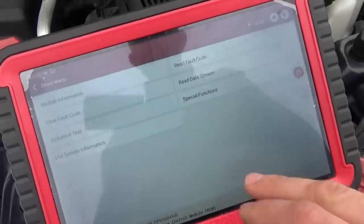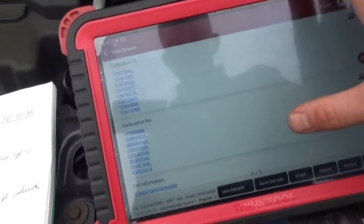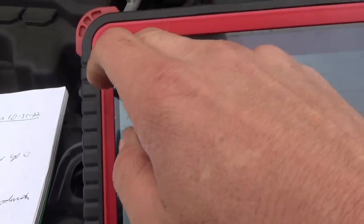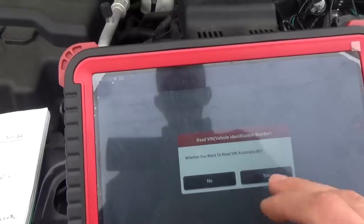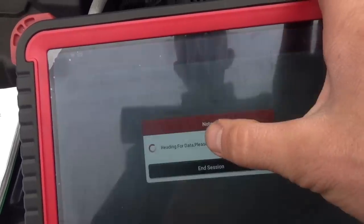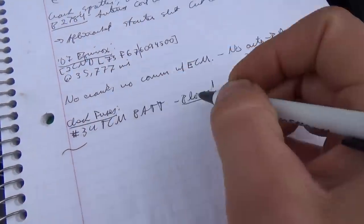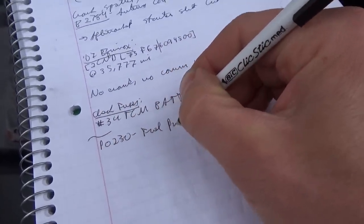Smart scan again — watching the ECM. One code stored: P0230, fuel pump relay control circuit. It doesn't have fuel pressure. I want to check if the ECM is storing the correct VIN — going into module information, calibration verification, VIN ID — yes, that checks out. The scan tool can also automatically read the VIN. So to recap: we got it to crank by replacing the TCM bat fuse number 34, and now we have a P0230 fuel pump circuit code.